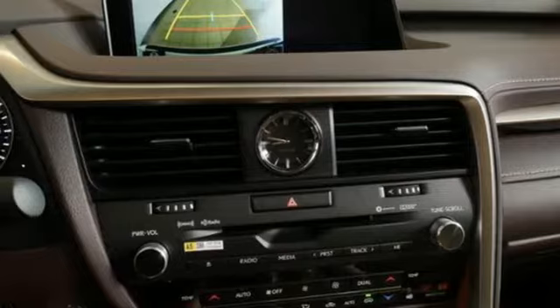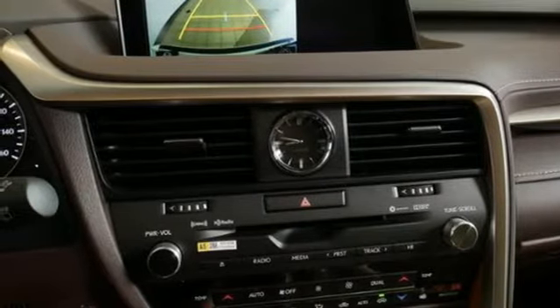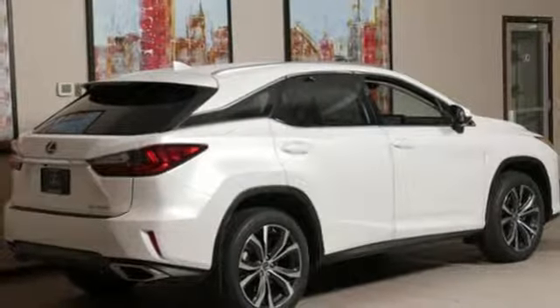Streaming audio, wireless phone connectivity, dual zone climate control, auto dimming rear view mirror, and power heated mirrors.